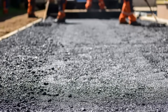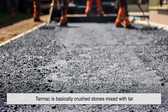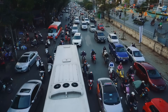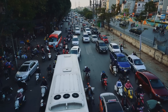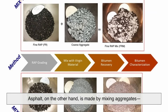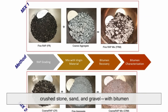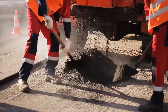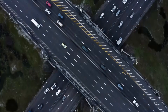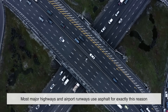Let's get technical, but not too technical. Tarmac is basically crushed stones mixed with tar. It's relatively simple to produce, but it doesn't hold up as well under extreme weather or heavy loads. Asphalt, on the other hand, is made by mixing aggregates — crushed stone, sand, and gravel — with bitumen. This combination makes it way stronger and longer-lasting than tarmac. In fact, most major highways and airport runways use asphalt for exactly this reason.